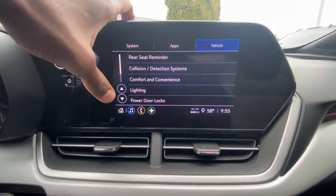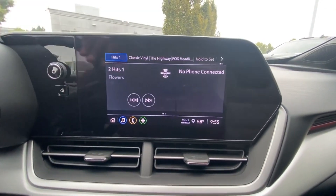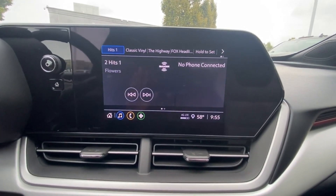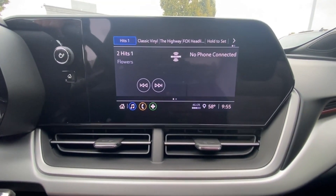We do get a rear seat reminder and Teen Driver mode as well. There's also a Wi-Fi hotspot. It's a very simple system, which I actually like about this car because it is a $24,000 vehicle.